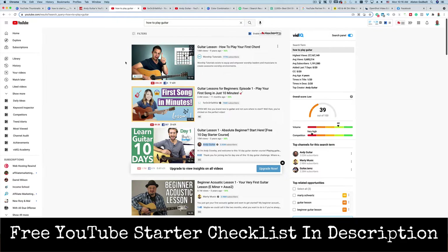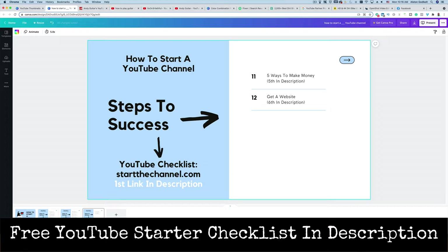Make sure that you pick a niche and then niche down. 'How to play guitar' is a very generic term that a lot of people are going to create content on, and it's going to prevent you from being successful. So we talked about picking a niche and niching down.